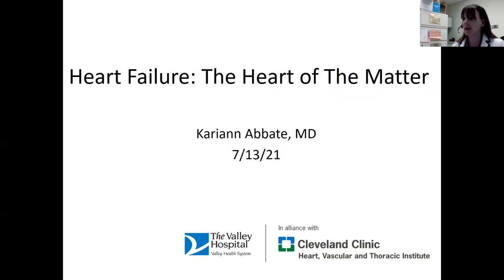Heart failure is a little bit of a confusing term. It doesn't mean the heart has completely failed. It means that the heart isn't pumping enough blood and oxygen to the other parts of the body to meet the needs of our body and to allow us to do all the things that we want to do. It's an important diagnosis to be aware of because as we age, it becomes more common. But thankfully, there are a lot of good therapies and a lot of things that we can do to improve, prevent, and treat heart failure.